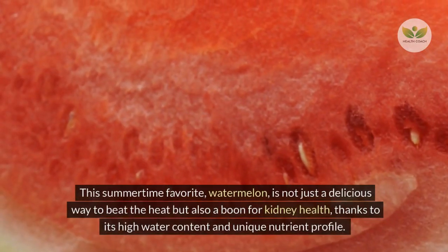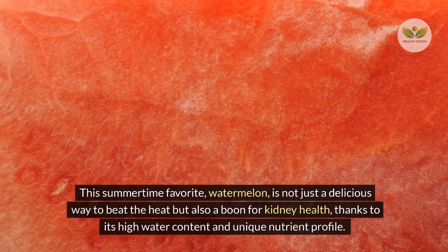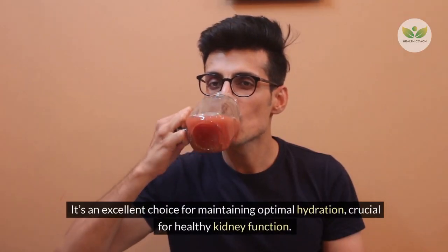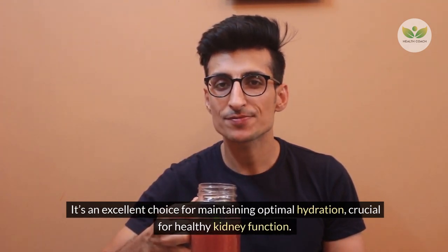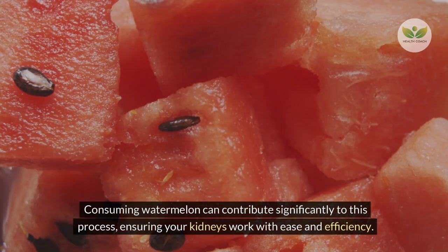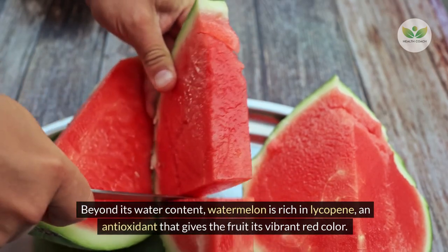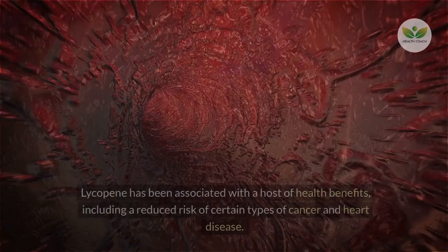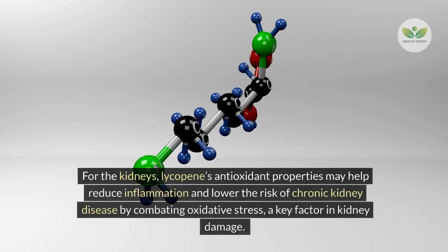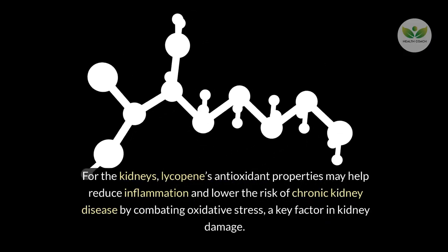Number 4 – Watermelon. This summertime favorite is not just a delicious way to beat the heat but also a boon for kidney health, thanks to its high water content and unique nutrient profile. Watermelon stands out for its hydrating properties, comprising about 92% water, crucial for healthy kidney function. Proper hydration helps the kidneys clear waste from the blood efficiently. Beyond its water content, watermelon is rich in lycopene, an antioxidant that may help reduce inflammation and lower the risk of chronic kidney disease by combating oxidative stress.